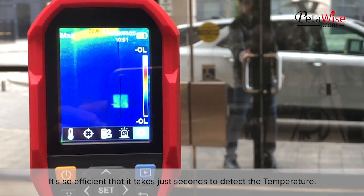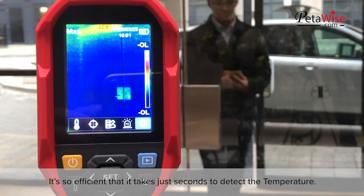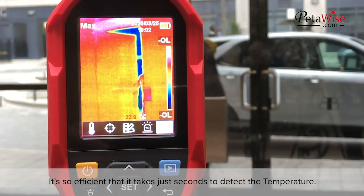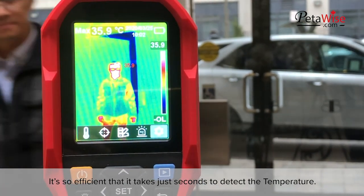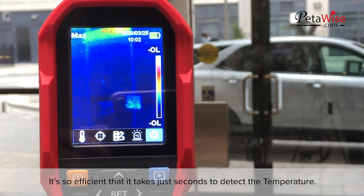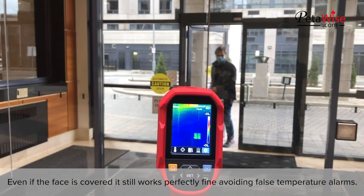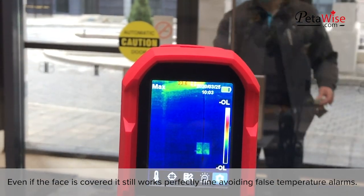It's so efficient that it takes just seconds to detect the temperature. Even if the face is covered, it still works perfectly fine, avoiding false temperature alarms.